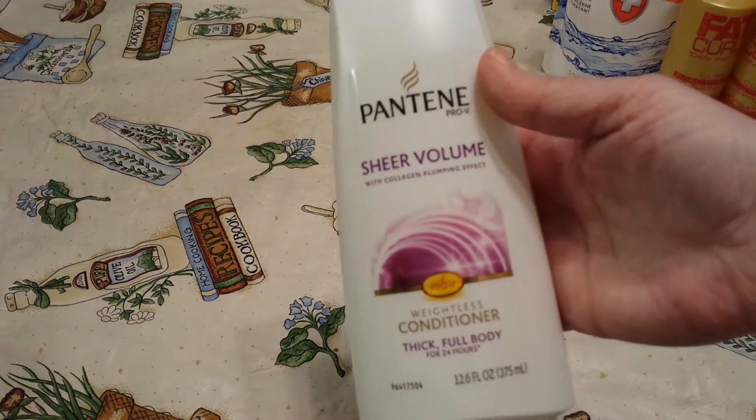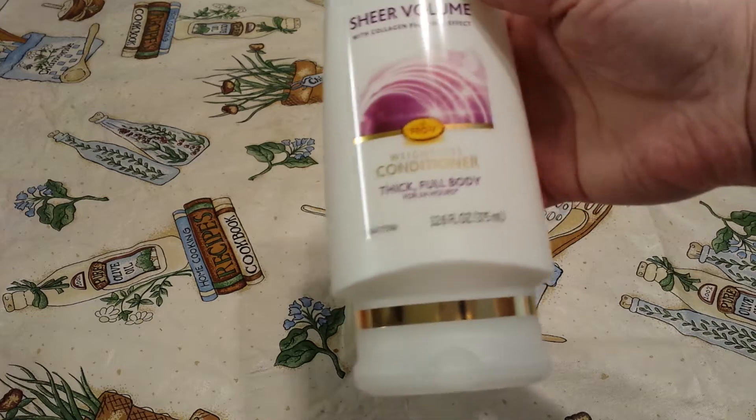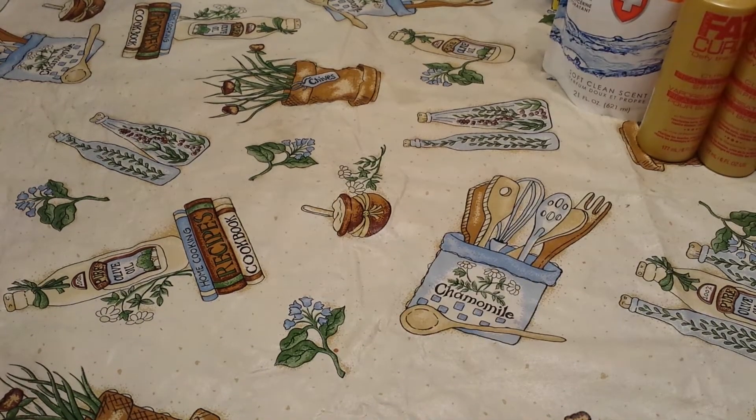I found Pantene Pro-V — this is the weightless conditioner in the 12.6 ounce. I went ahead and picked up three of those. I wish I was up-to-date on my coupon clipping because I'm sure there's probably a coupon somewhere.